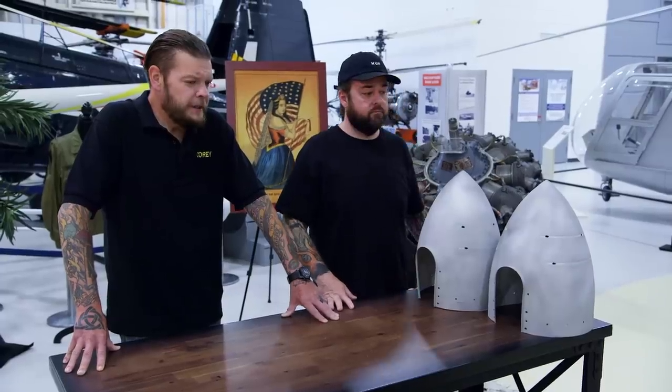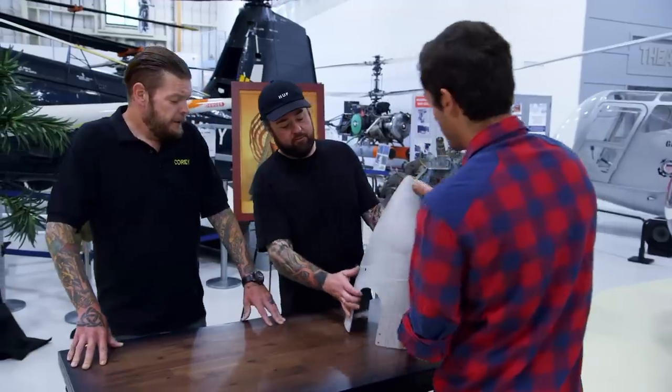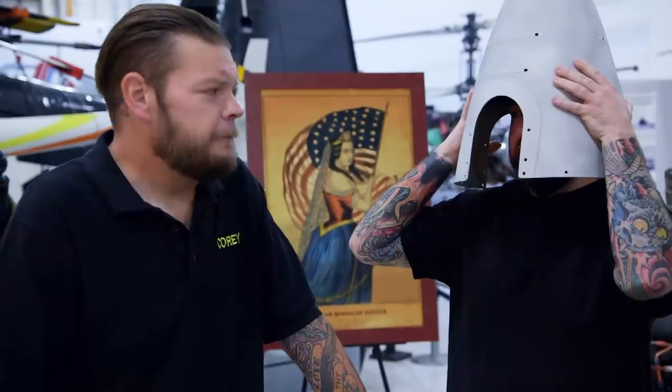How you doing, man? So what do we got here?